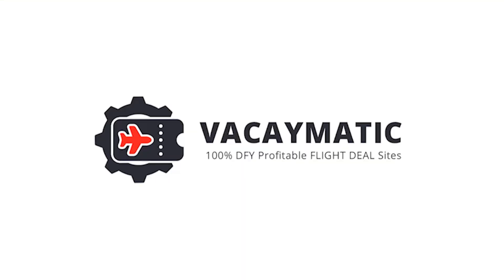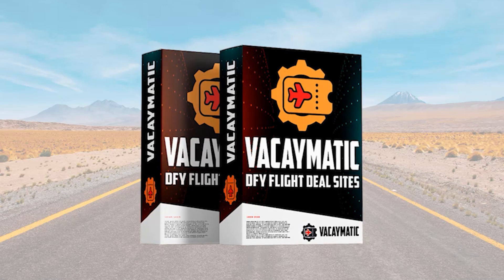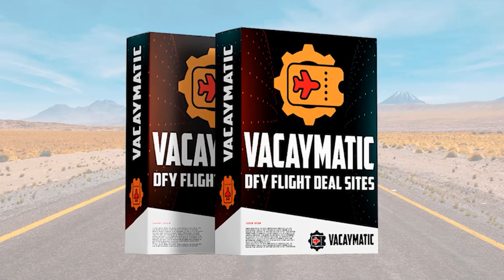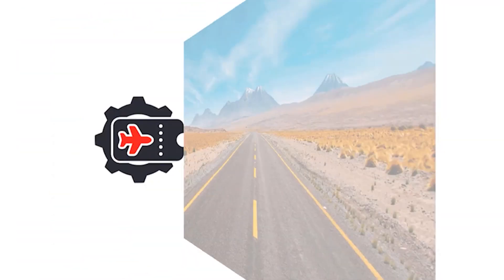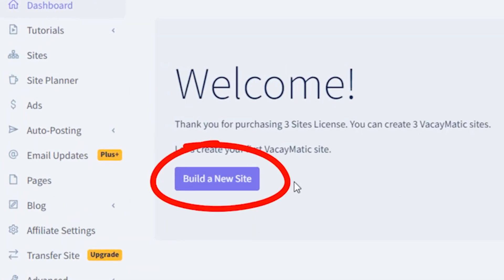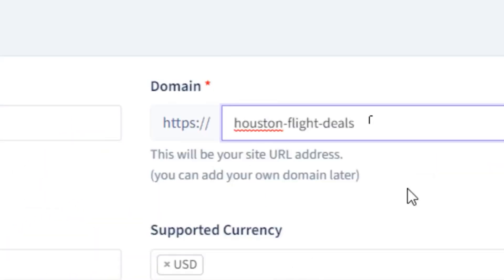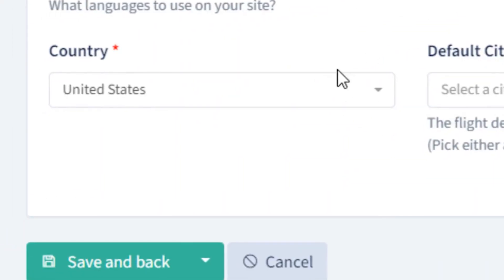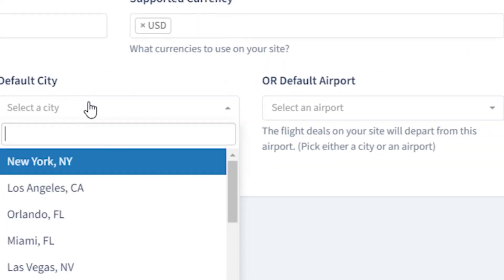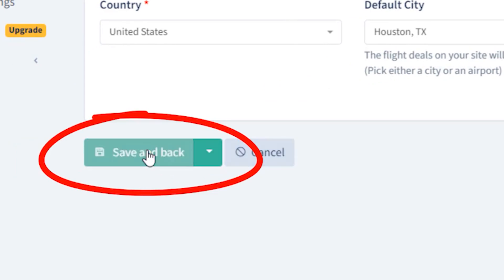In this video I'm going to show you how you can build money-making flight deal finder sites that get free traffic and generate affiliate commissions every day. Vacaymatic is a cloud-based app that builds 100% automated flight deal sites with free hosting included, accessible from any web browser. There's nothing to install, you don't need to worry about software updates, and you can build your first site in three easy steps — it literally takes two minutes. First, log into the dashboard, click the build a new site button, give your site a name, pick a free subdomain, choose the language, currencies, country, and main city or airport. The flight deals shown on the homepage will be departing from that city, and clicking save creates your site almost instantly.